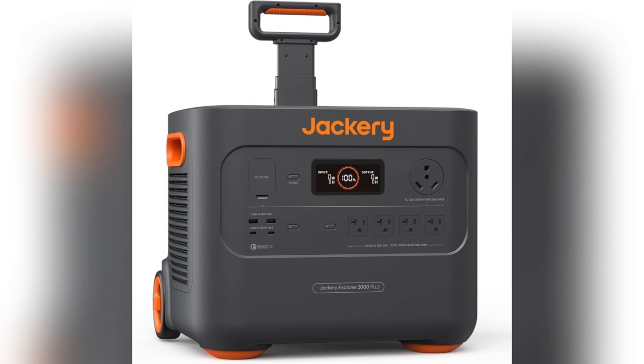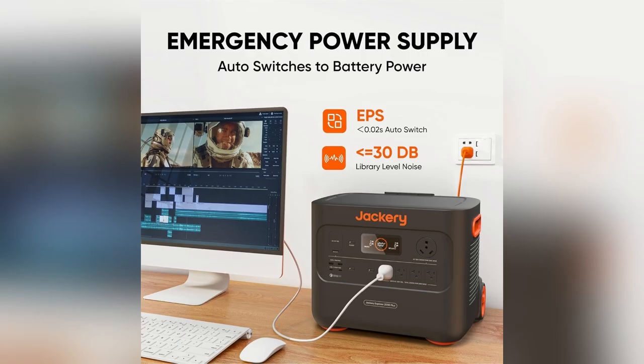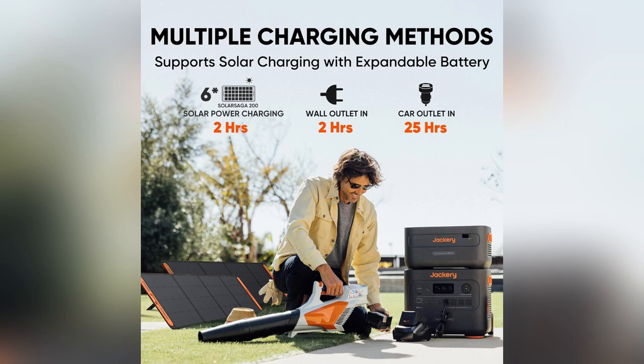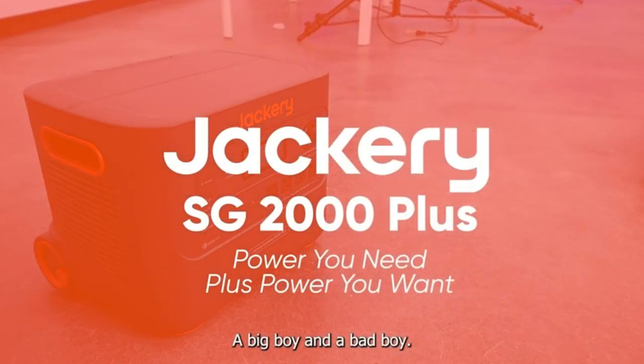Ever been stuck without power during an adventure? Meet my game changer, the Jackery Explorer 2000 Plus power station. Picture this: camping under the stars and your gadgets are all juiced up, thanks to its massive 2.4kWh capacity.